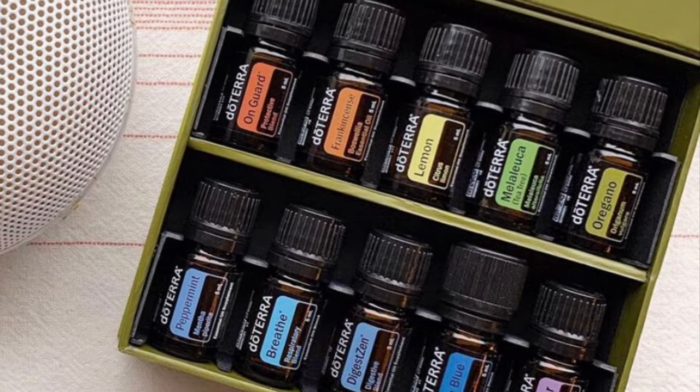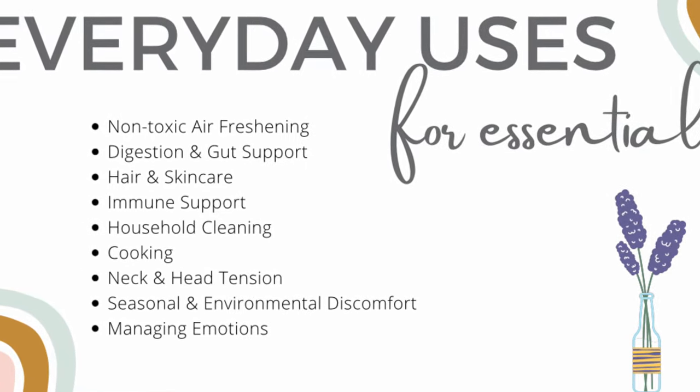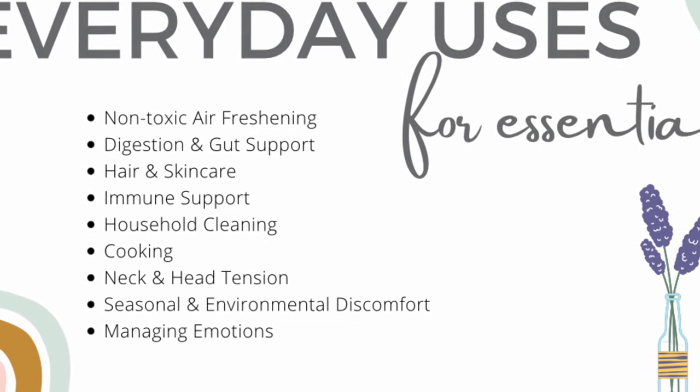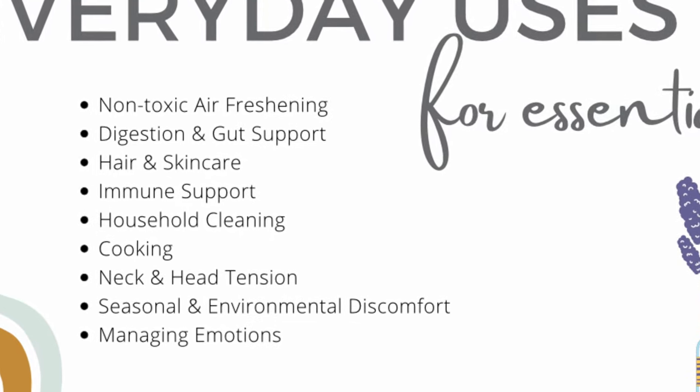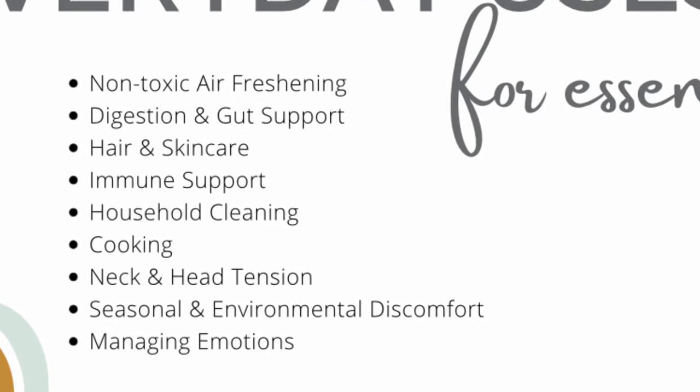So what do you use essential oils for? Essential oils can be used for a plethora of things: freshening and clearing the air in your home, reducing toxins — a great replacement for candles and air fresheners which have a lot of toxic ingredients — hair and skin care, immune support, muscle support, temporary pain relief, reducing inflammation, managing emotions, digestion, gut support, and cleaning your house. The list goes on and on.